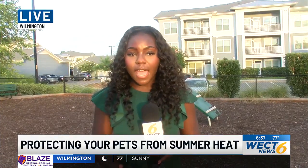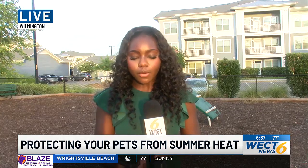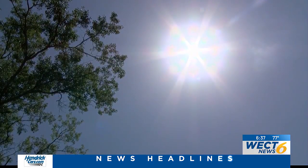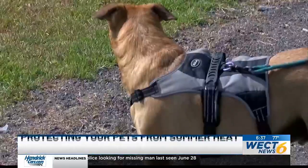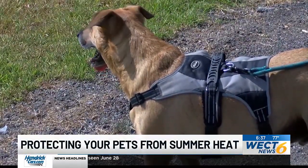One of the biggest things they can do is make sure their pet has access to cool water and shade. And if they are going to be outside, know the signs of heatstroke and know when it's time to reach out for help. Signs of heatstroke include heavy breathing and excessive panting. In more advanced cases, you might see bleeding of the gums or skin bruises.